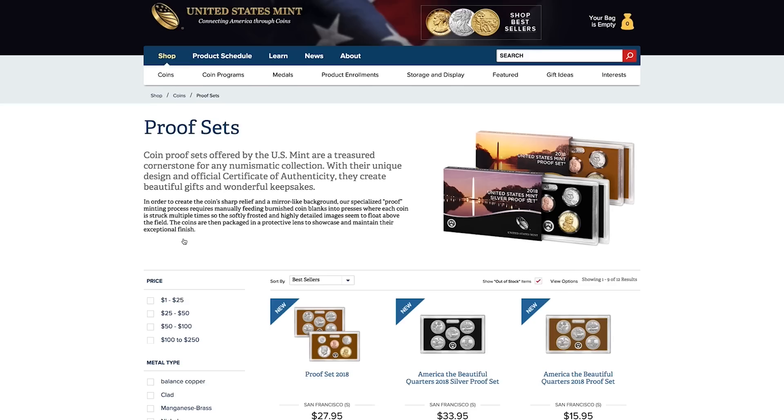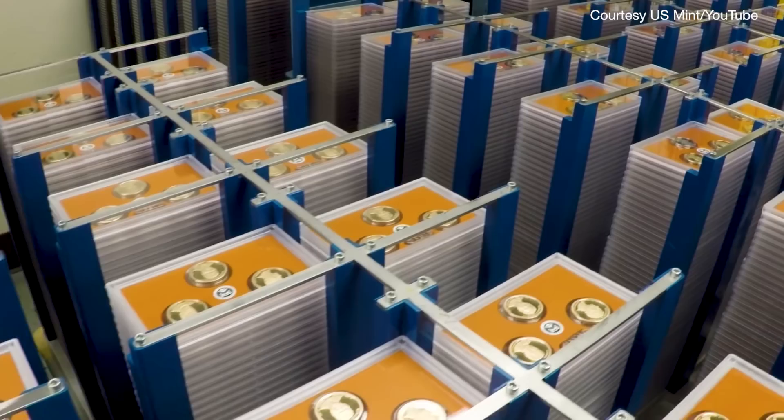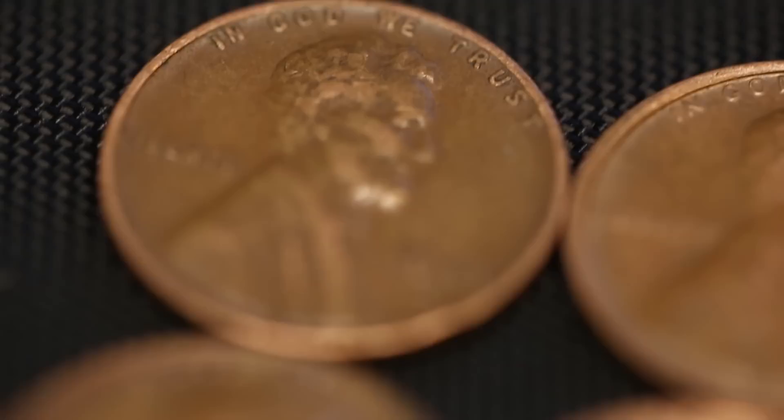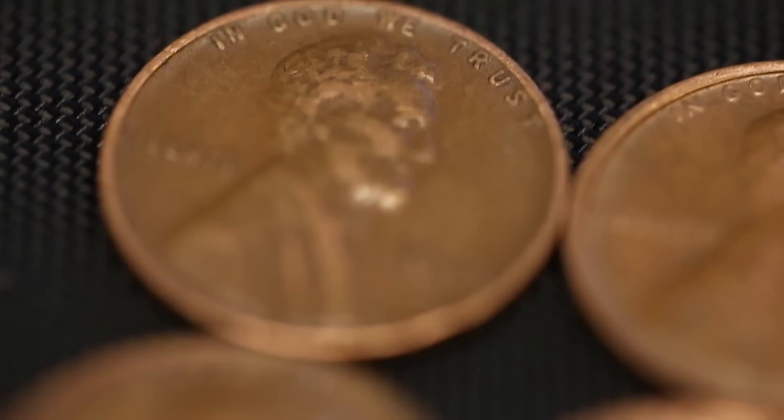Today, most coins in circulation are minted in Philadelphia or Denver. The San Francisco Mint stopped producing circulation coins in 1974. But if you pull out your change jar and start digging, it's still possible to find the rare penny that was made here in the San Francisco Mint, right off Market Street. Just look for that special S mint mark.